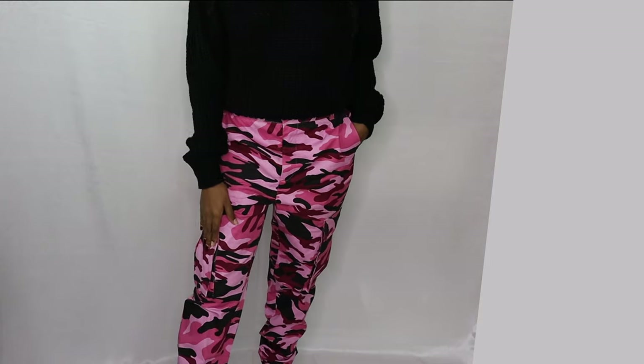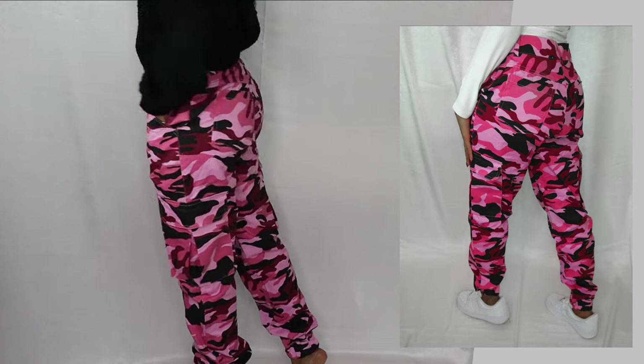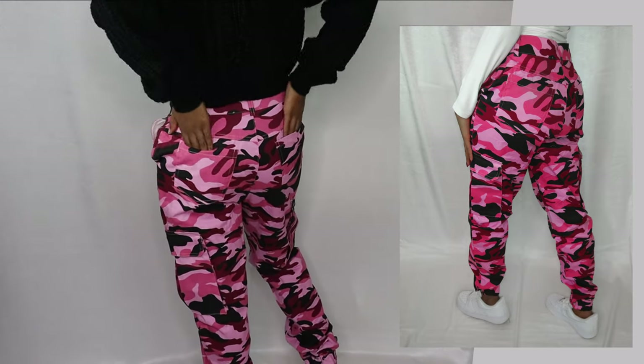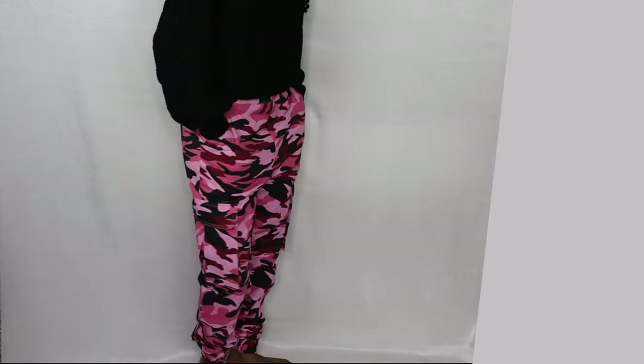The next pair of pants I paired it with was the pink camouflage pants that I also introduced to my site for the fall collection. These are jogger style as well, but they are also cargo pants, so you do have pockets on both the bottom and top.